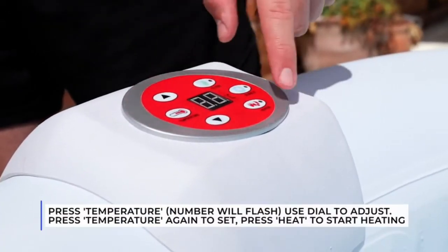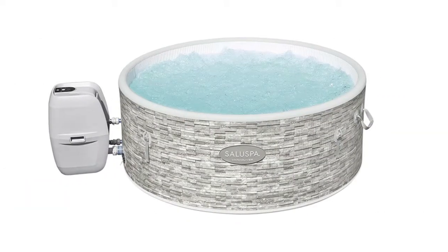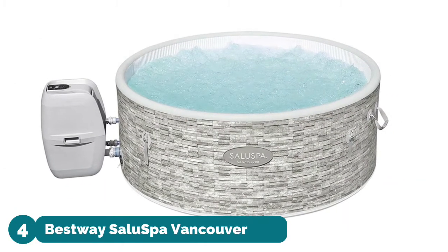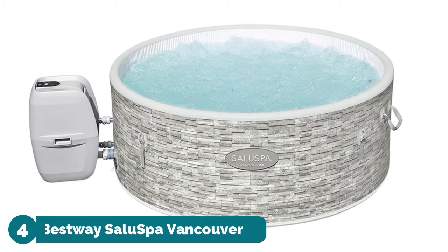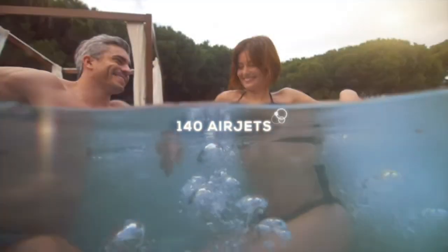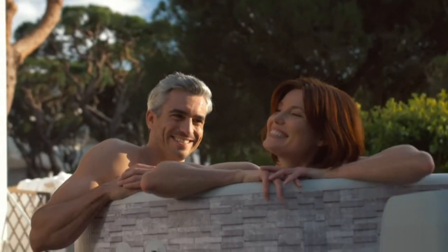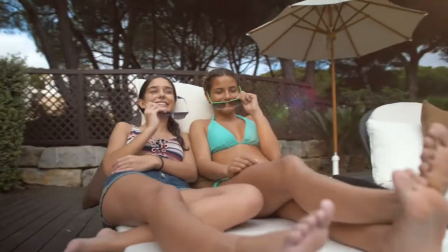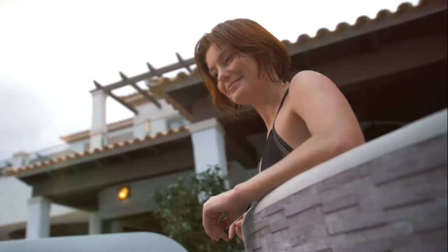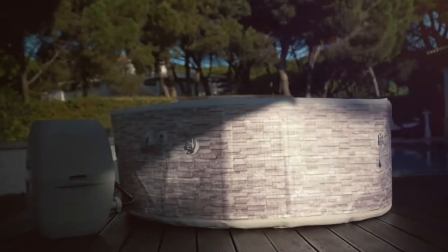Number four: Best Way SaluSpa Vancouver AirJet Plus. Receive total relaxation when you slip into this soothing inflatable hot tub after an exhausting day. The digital control panel allows you to change the water temperature and flow of the jets without stepping out of the spa. The inflatable spa walls are made of drop stitch material, providing a strong and durable hard-sided spa.